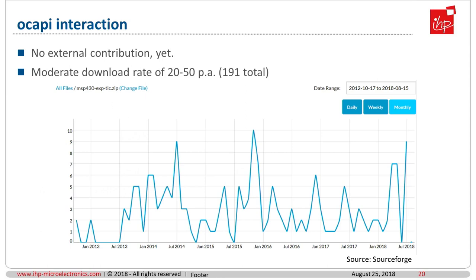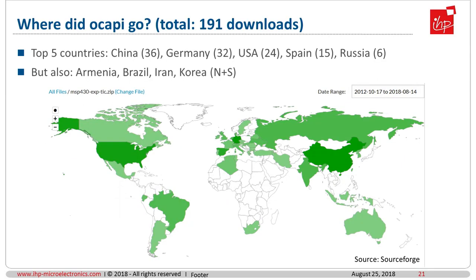Looking at Okapi's usage statistics on SourceForge: up to now there is no external contribution — nobody asked to add code. But there is a moderate download rate from 20 to 50 downloads per annum. And a short view on where Okapi went — more or less worldwide: China, Germany, USA, Spain, but also countries you never think of like Armenia, Brazil, Iran, and even both countries of Korea.